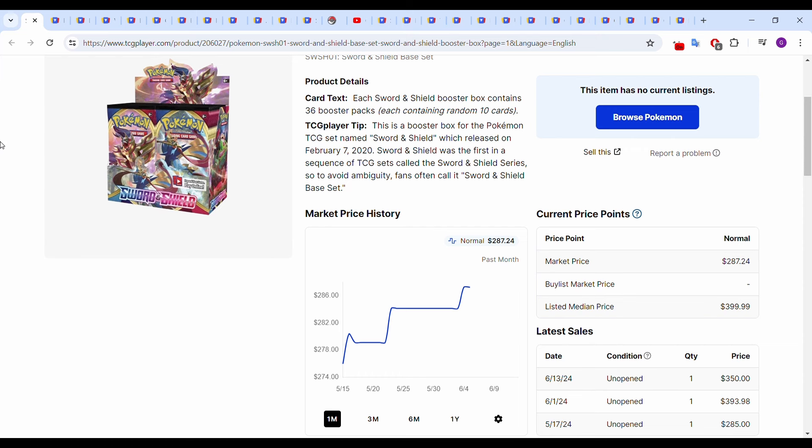Hey everybody, so today we're doing our Sword and Shield Booster Box and Card Market Update video for the month of June.